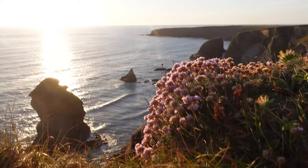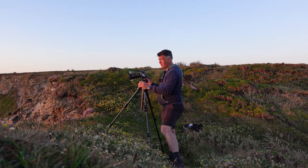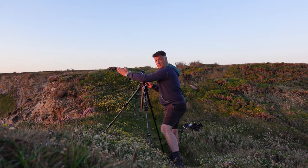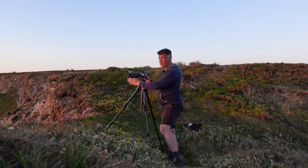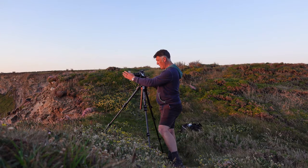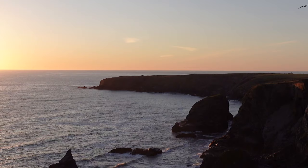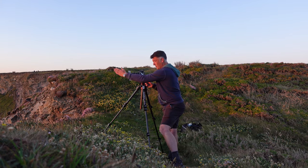We've got the beach as the tide retreats, and the sea pinks or the thrift are in bloom as well, so I'm hoping to include some of those in the composition. A little bit of cloud interest which is adding to the scene instead of a clear blue sky, which is nice — shading out that sun from creating lens flare.